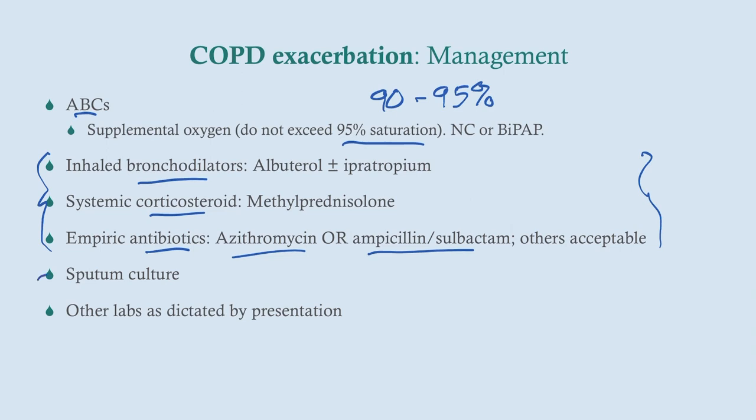A sputum culture is important to confirm pneumonia if that's what's going on, and it's valuable for obtaining antibiotic sensitivities. Other labs are done as dictated by the presentation.